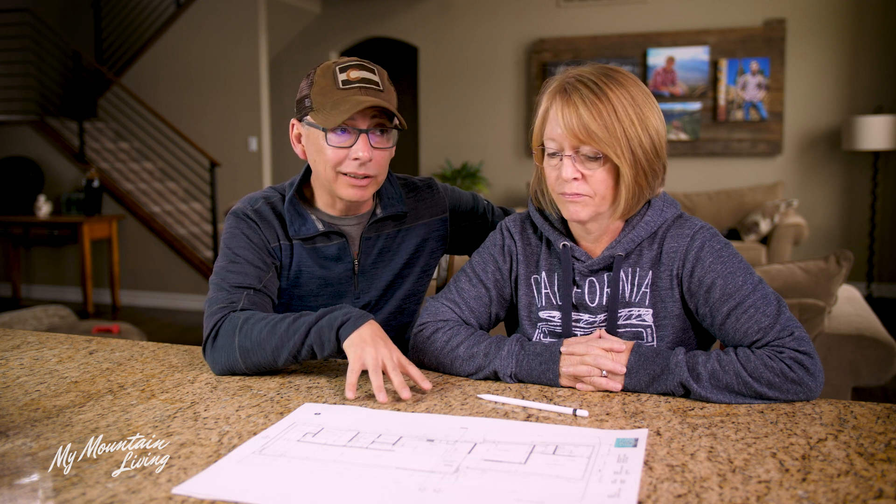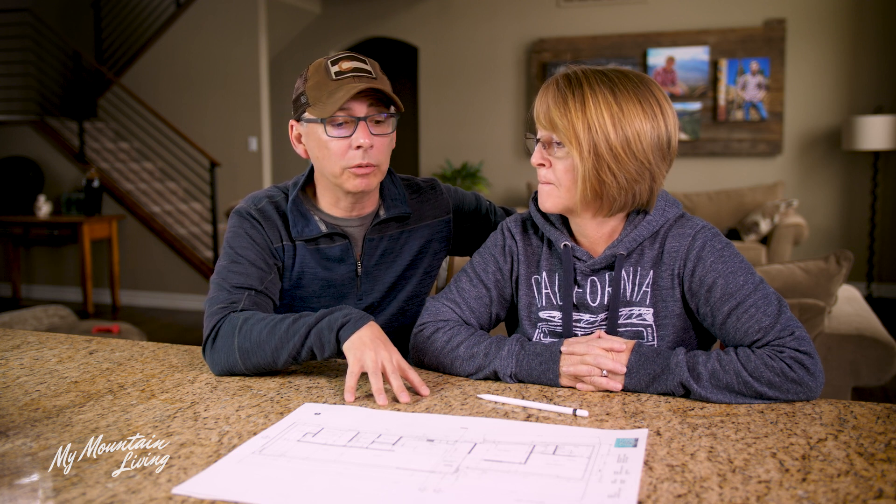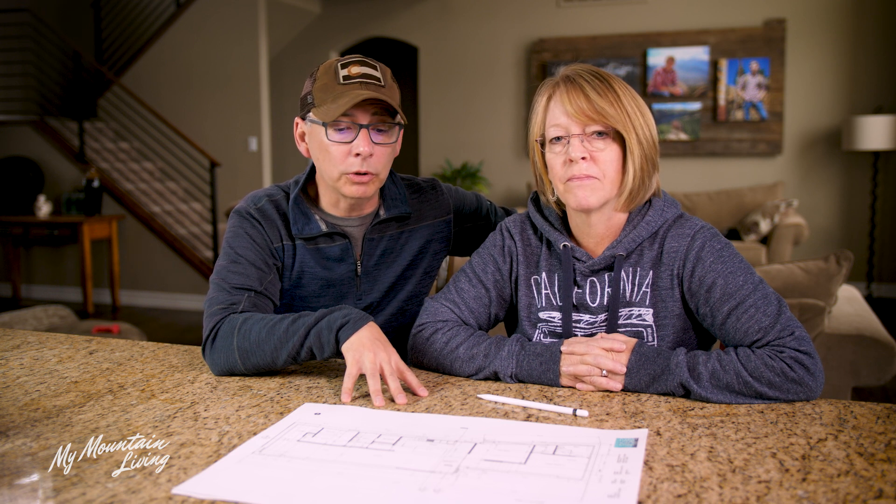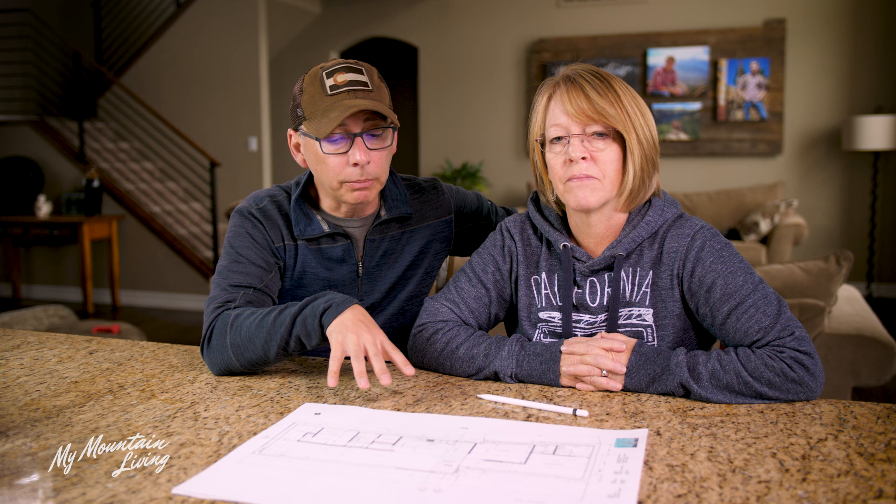We spent a lot of time with Andrew working through how we live so that the space suits us. It's going to be about half the size — a little less than half the size of the house we're in now. It'll be about 1,600 square feet, two bedroom, two bath, very simple.